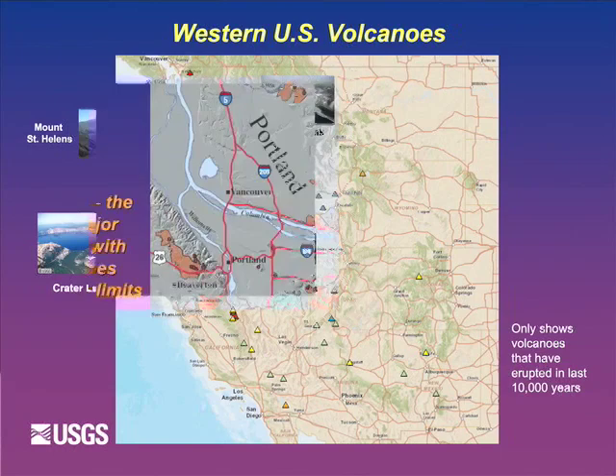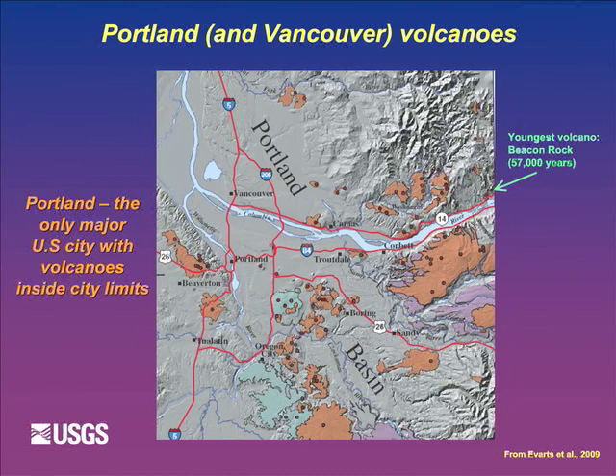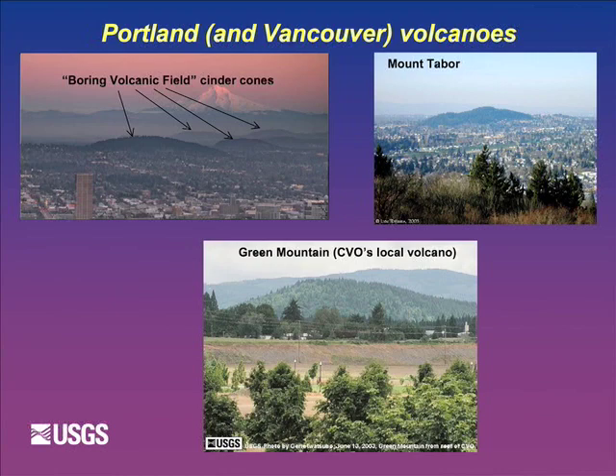Also, we have volcanoes in Portland itself. Portland is the only major U.S. city that has volcanoes inside its urban boundary. This map shows all the red dots - those are vents that have produced eruptions over the last two and a half million years. The most recent one was Beacon Rock, about 57,000 years ago, based on fairly new science by Russ Everts of the USGS. These go off about every 50,000 years, so not something to worry about in your lifetime.